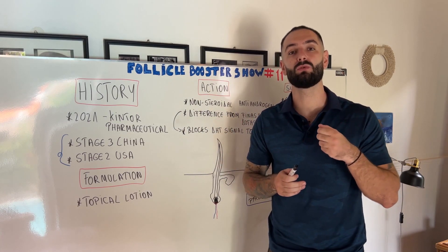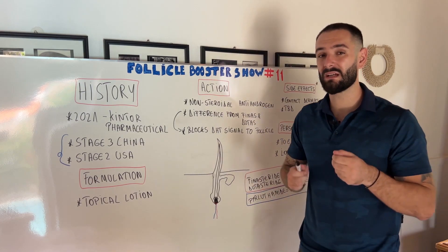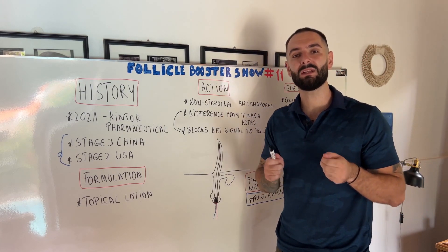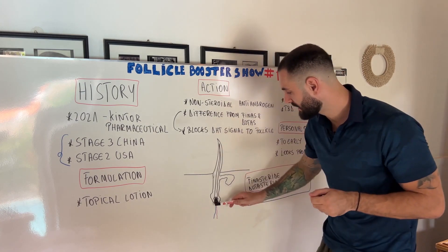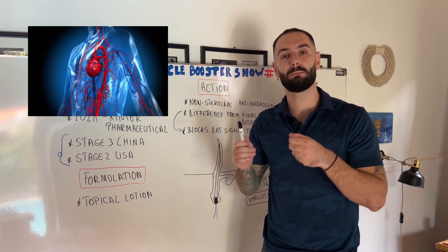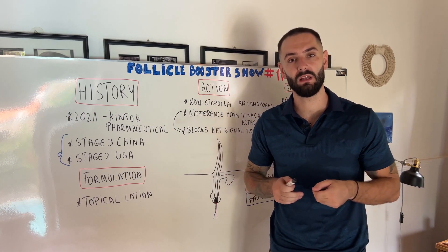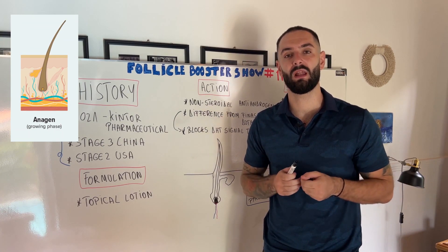Pyrlutamide, because it's a local application, will not reduce those DHT deposits, but it will block the signal of the DHT deposits to your hair follicle. That way, more blood can be pushed to the hair capillaries and your hair follicle, allowing the follicle to stay in the anagen stage longer — and that's how hair growth will happen.